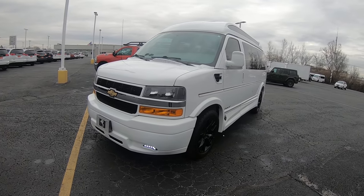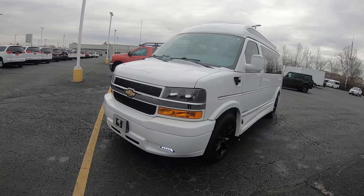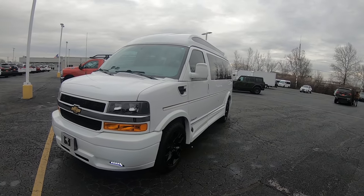Now, when they first told us they're going to these 4.3s in these vans, I thought it was going to be a little underpowered. But after driving it, I'm pretty impressed.